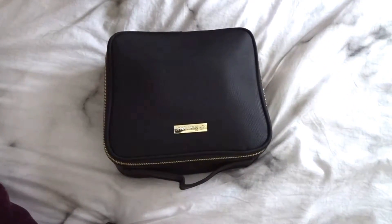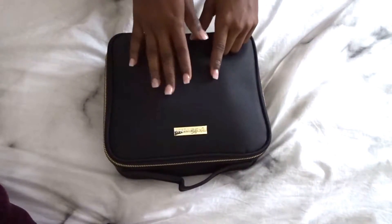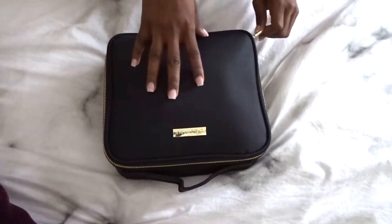This bag right here I got from Amazon — I saw Daisy Marquez use it and went and found it because I couldn't find another one of the bag I already had. You just open it up like this, and it does come with compartments to split it up, but I took those out so I could fit my Vanity Planet brush head set in here. This is what I use to clean my face every day.